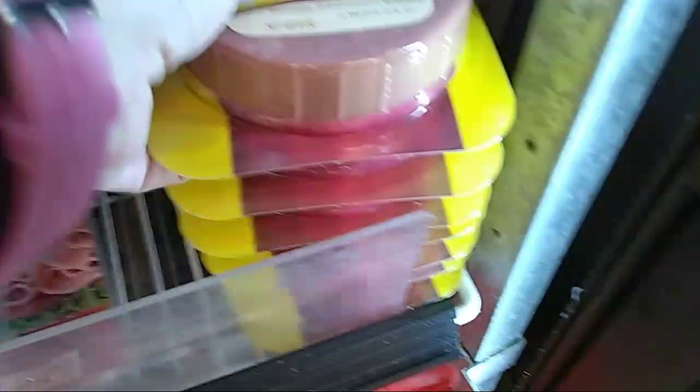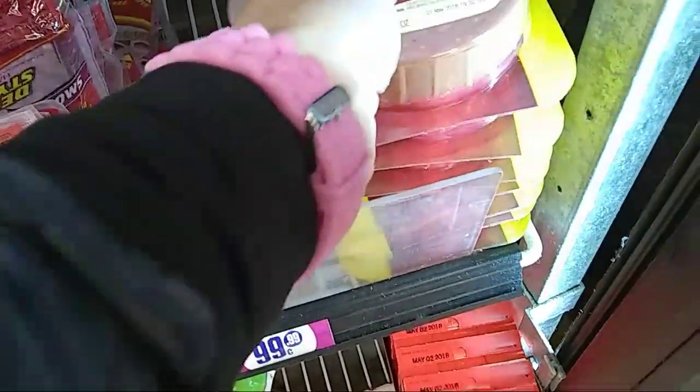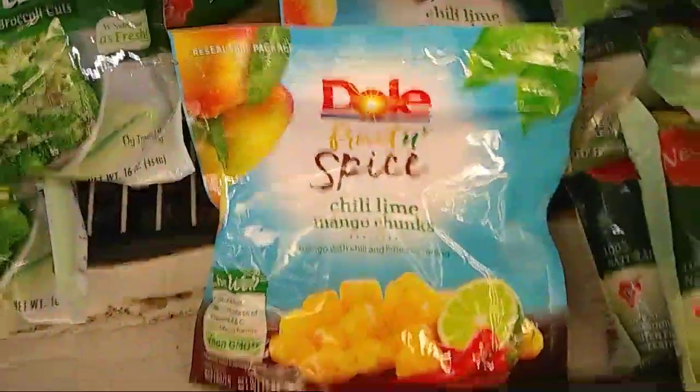I just wanted to go live because it's a lot easier for me to do this live than to record. They do have Koto salami by Oscar Mayer, so that's a pretty good deal. Oh, the Farmer John — yeah, that's a good deal too. And they have this for mangonadas which is really good. Everything's been really picked over; this is not one of their stocking days.